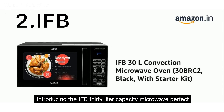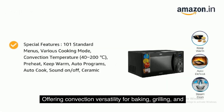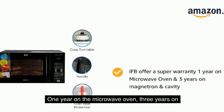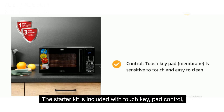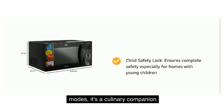Introducing the IFB 30-liter capacity microwave, perfect for large families. Offering convection versatility for baking, grilling, and more, it's a kitchen essential. Enjoy the confidence of a super warranty: 1-year on the microwave oven and 3 years on the magnetron and cavity. And there's more — the starter kit is included. With touch-key pad control, multiple programs, child safety lock, and various cooking modes, it's a culinary companion that ensures safety and convenience.